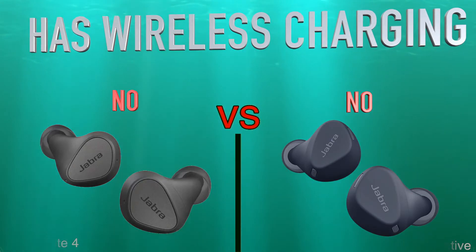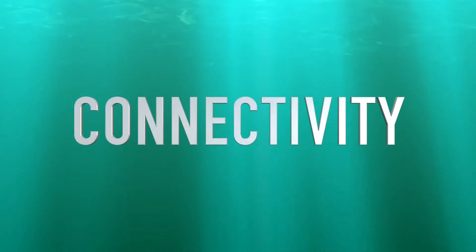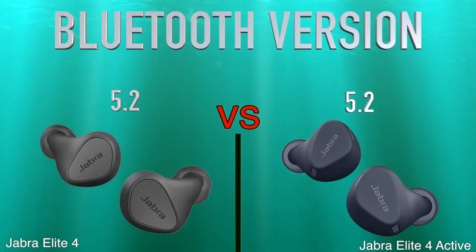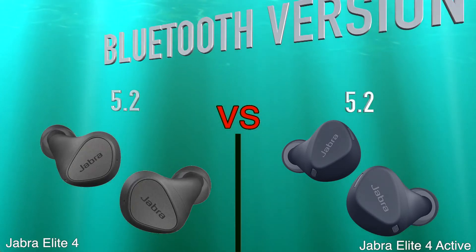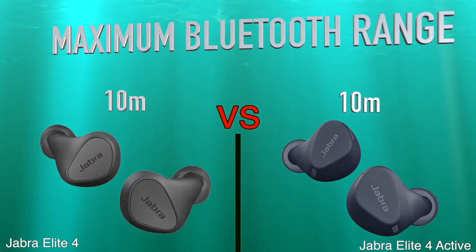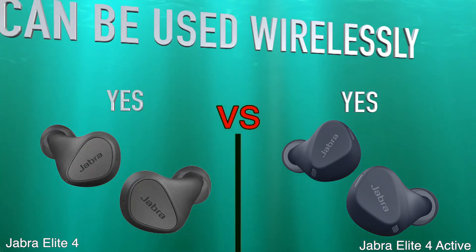Connectivity: Bluetooth version, maximum Bluetooth range, can be used wirelessly.